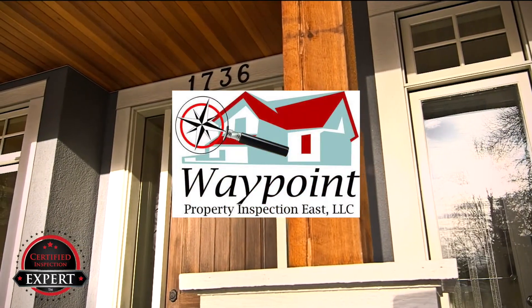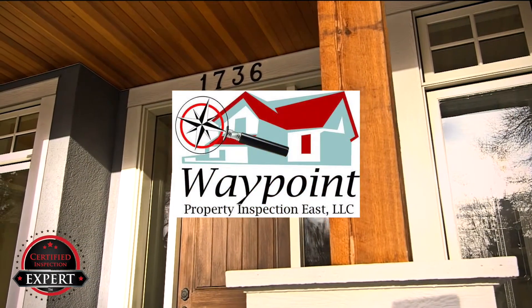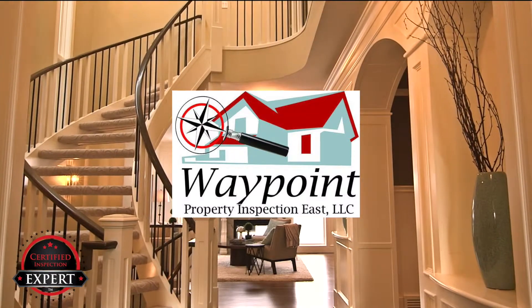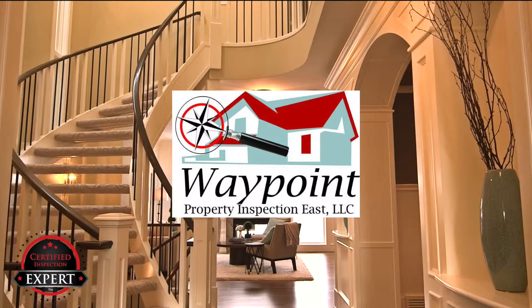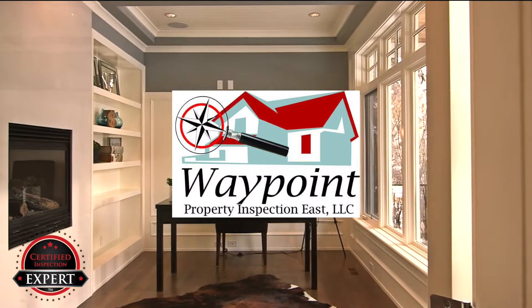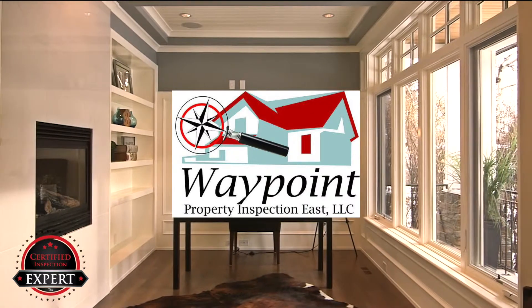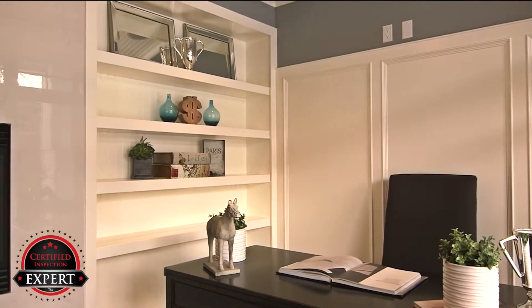Do you want to sell your house or just list it? There is a difference. Waypoint Property Inspections East wants to help you sell your home faster and for more money. It's true — sell your home for more money and with less hassle. Let me explain.